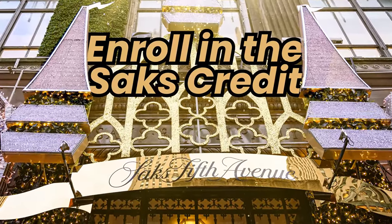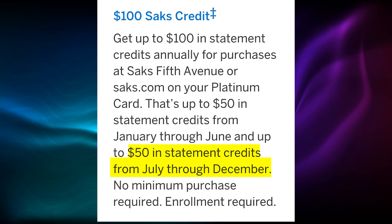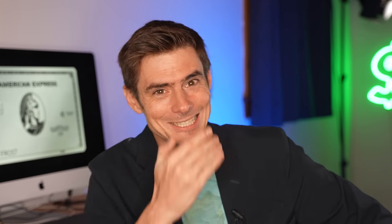Number eight: enroll in the Saks credit. The Saks credit is $100 per year, split into two $50 parts — $50 from January through June, and another $50 from July through the end of the year. If you don't use it in the period, it's gone. It can be useful at Christmas time when buying gifts. Adding this $100 credit brings us to positive $389 — that is how much Amex is effectively paying you per year to have this card.